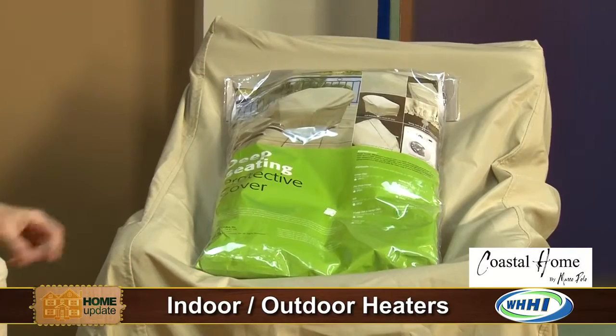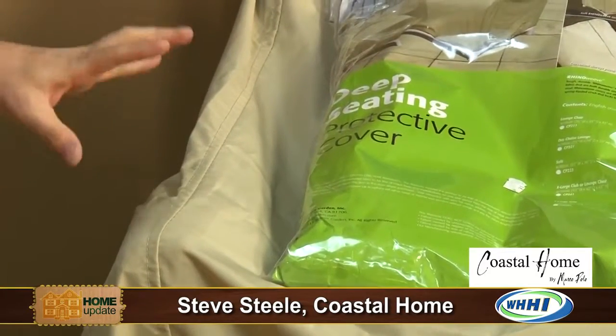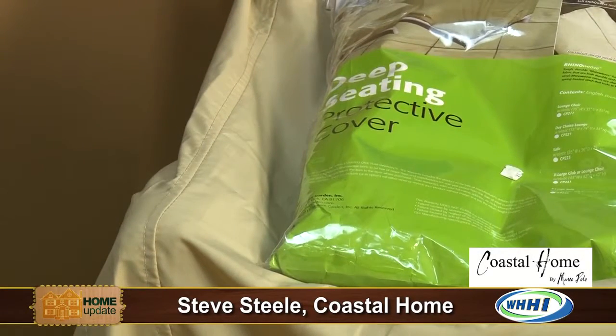While we're talking about warming up the outdoor space, you've brought the newest and improved outdoor furniture covers, which are important. One of the companies we deal with is the Rhino Weave Design Cover. What it does is it lets the product underneath breathe. It's machine washable — it's not like the old vinyl that cracks. You come back the next day and there's a hole and water got in, so it didn't even serve its purpose.